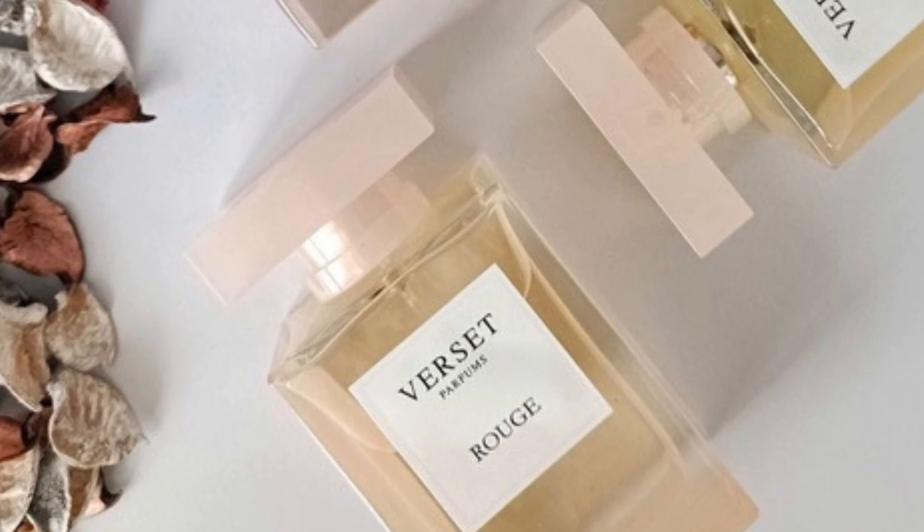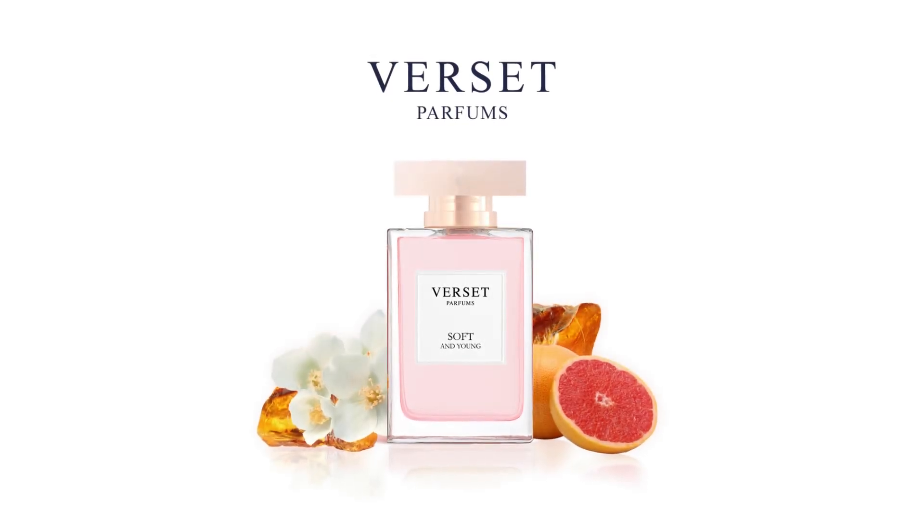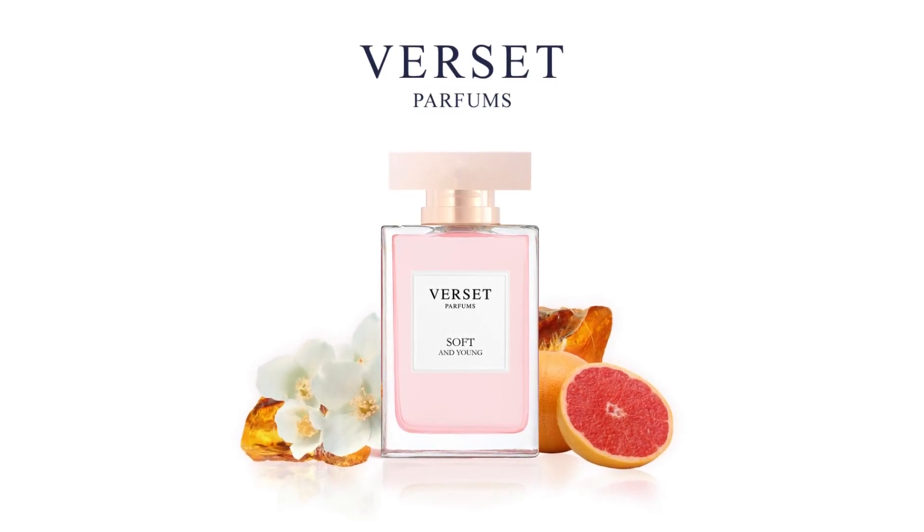Now, let's get straight into the video. Today I want to tell you about Verset perfumes, and in particular about this little gem called Soft and Young.